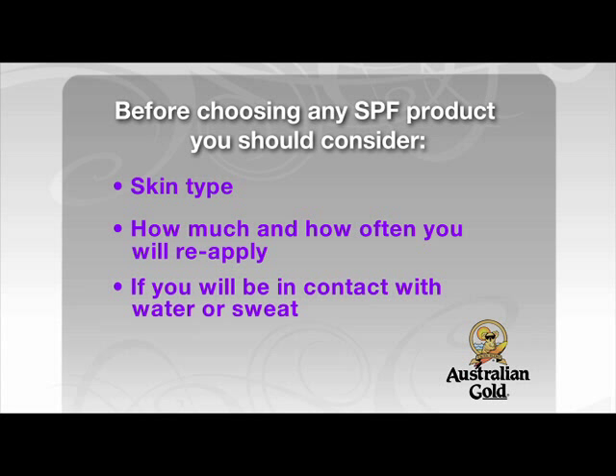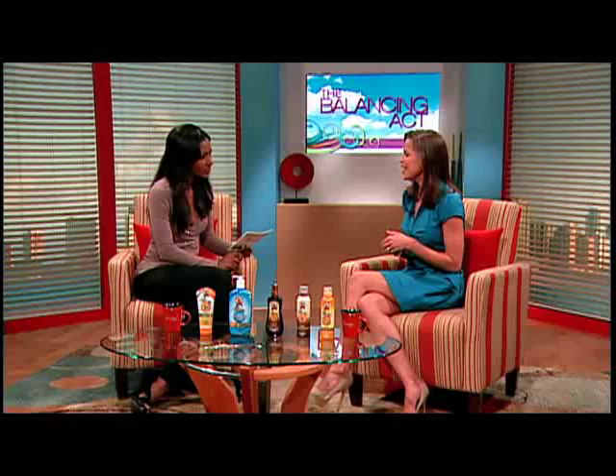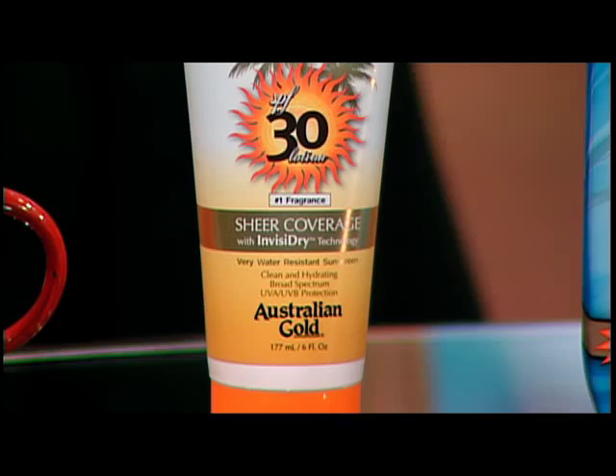Moving on to UVA and UVB — these are ultraviolet rays. UVB is the primary cause of sunburn and skin redness. UVA makes up more than 95% of the sun's rays that hit earth and they penetrate more deeply into your skin. It's very important to have protection from both. Australian Gold's Sheer Coverage uses InvisiDry technology so it dries almost instantaneously — no greasy, no sticky feel — with their signature number one fragrance and broad-spectrum protection.